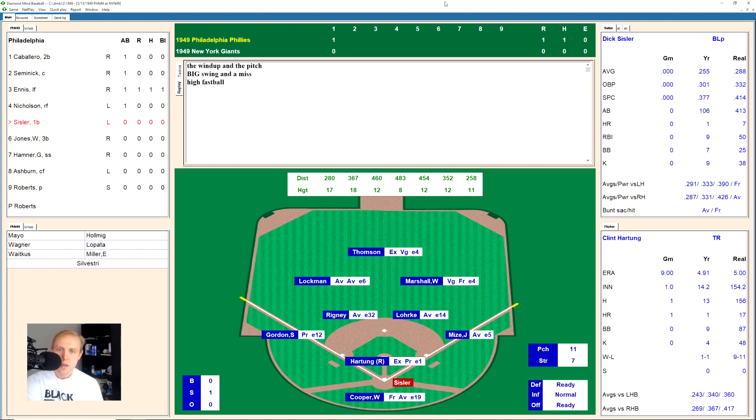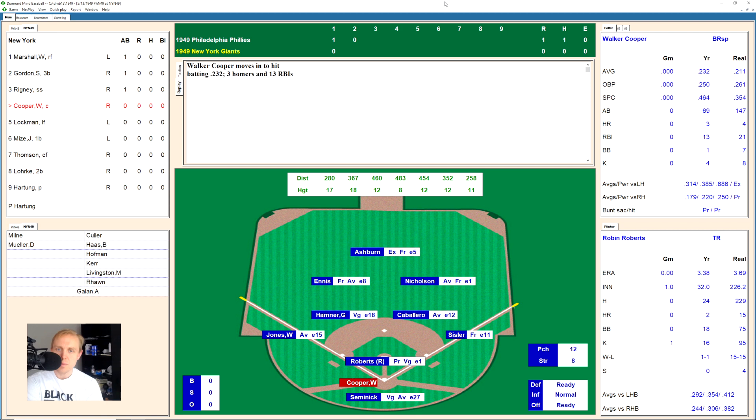Dick Sisler takes the strike, swing and a miss on that high fastball, 0-2. Count goes to 2-2, ground ball over to third base — Gordon has it, throws to first for the out, 1-1 away. Willie Jones takes a strike, works to 2-2, flies out to Whitey Lockman in left field, 2-0 away. Granny Hamner takes a strike and hits a little ground ball over to Lorik on the right side — makes the play, throws to first for the out. We go to the bottom of the second.